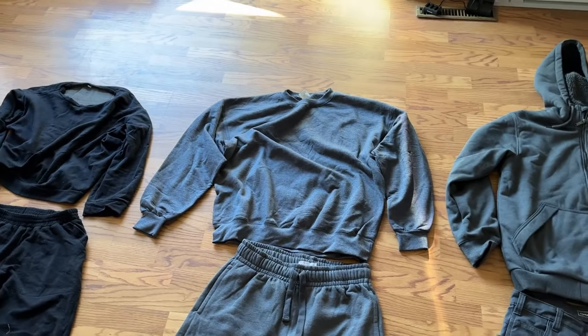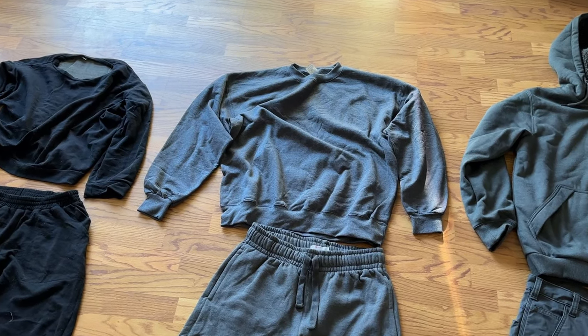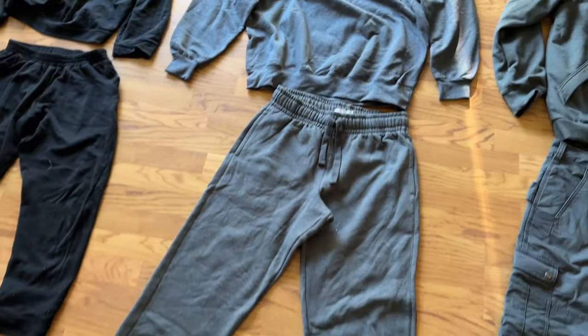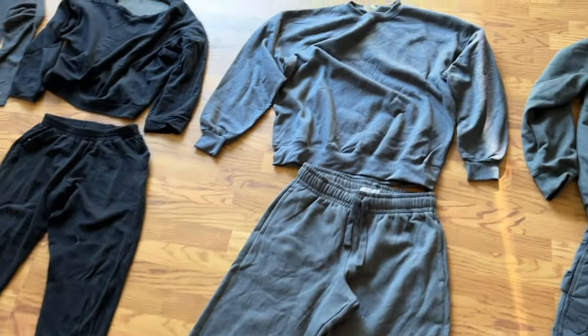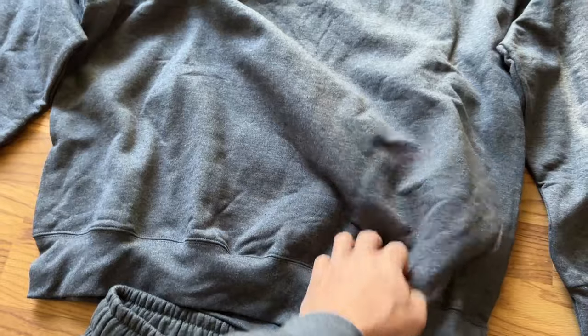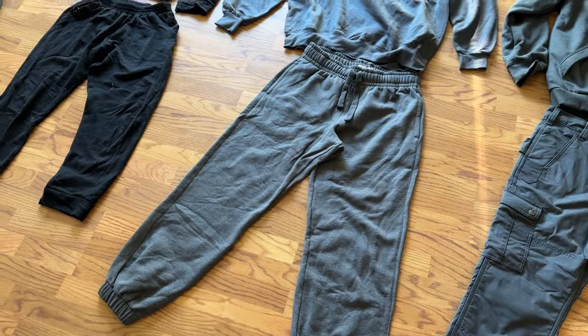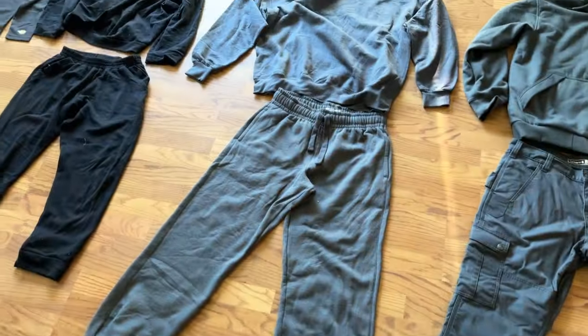Then we have kind of the first thing that can be used as an outer shell, which is a Hanes sweatshirt and sweatpants. These are a bit heavier than everything else we've seen so far and the most affordable ones I found online — nice and comfortable, it's what I'm wearing now on the outside.